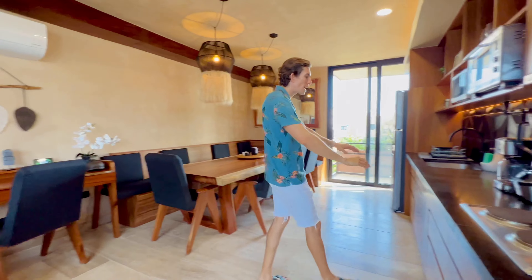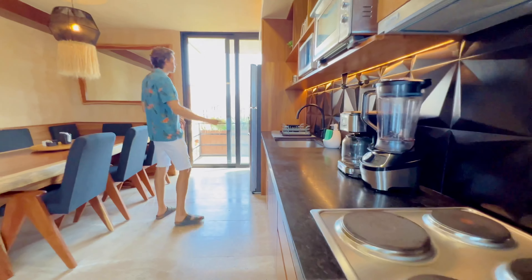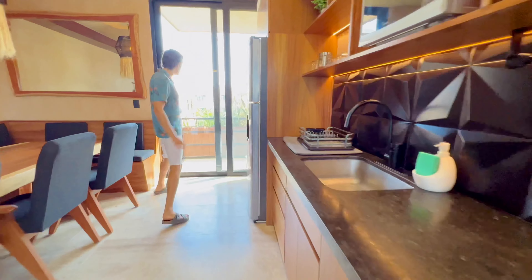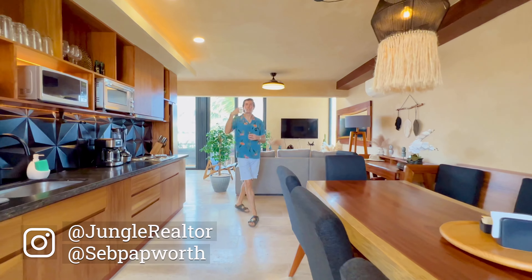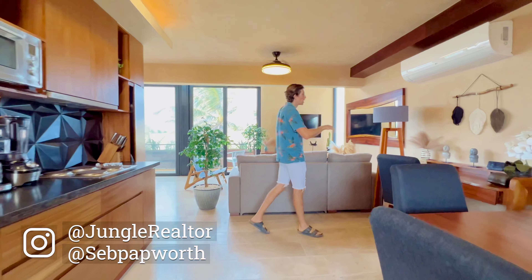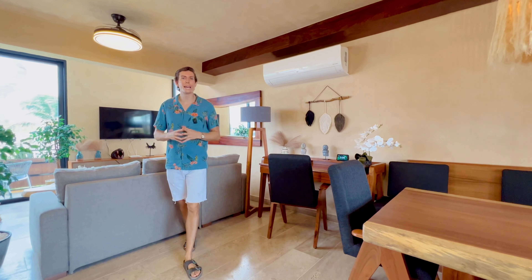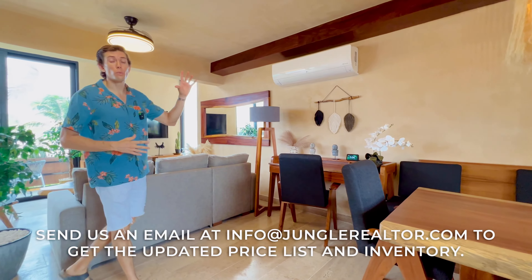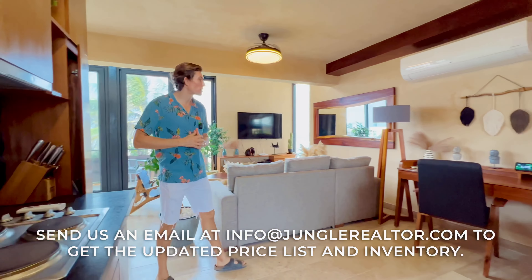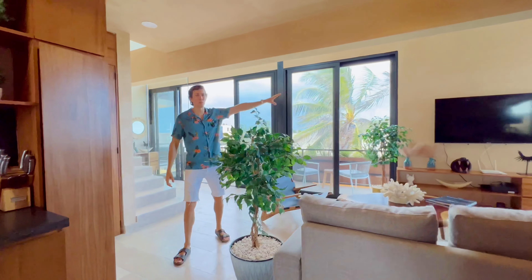Then you have your black granite countertops for the kitchen and fridge. Back here you have another balcony. Something that Airbnb suggests you have on most properties is a desk with high-speed internet where people can work while they're traveling — all the remote workers, all the digital nomads. That space is perfect to work with incredible ocean views.